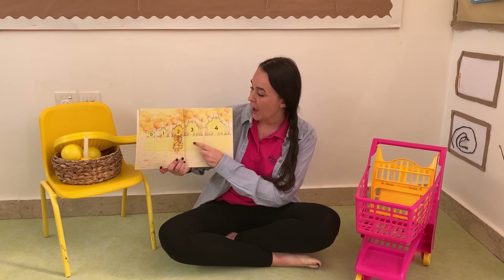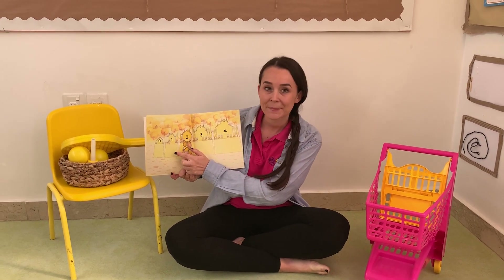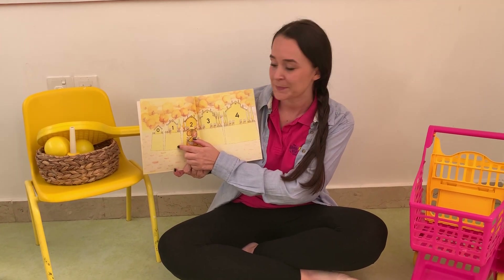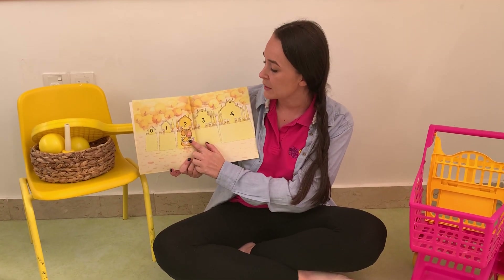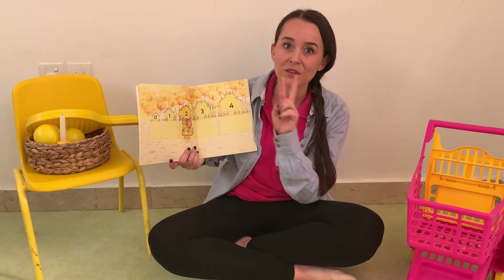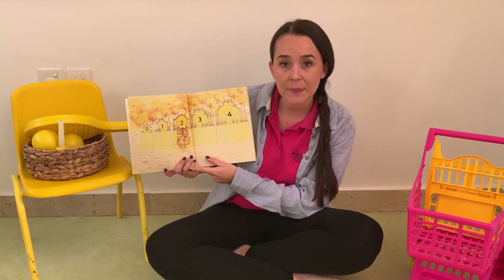Now Miss Two's house is next to Mr. One's house. His favorite color was red. Now Miss Two lives in the Matheson Forest and her house has everything in twos because that's her favorite number.